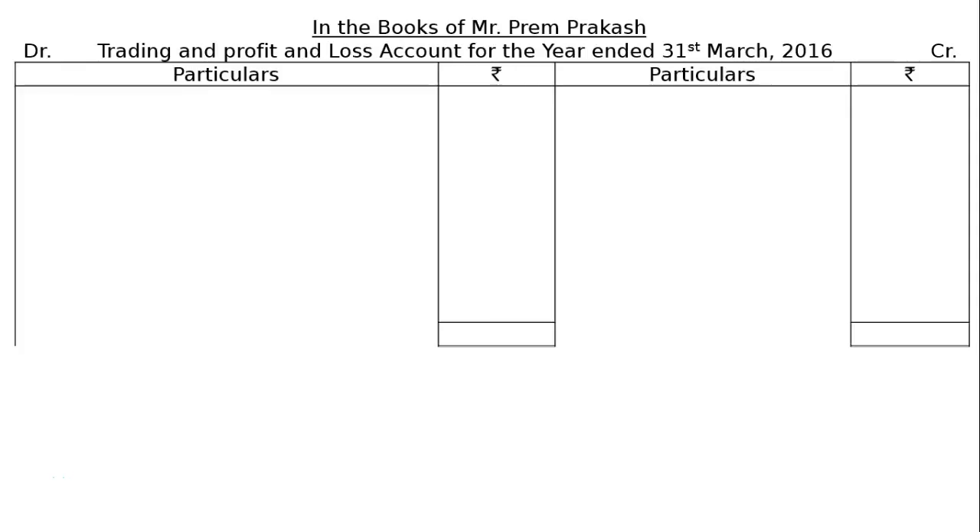The question is, following is the trial balance of Mr. Prem Prakash as at 31st March 2016. After going through the adjustments, we are required to prepare trading account and profit and loss account and balance sheet as at 31st March 2016. Hence, in the books of Prem Prakash, trading and profit and loss account for the year ended 31st March 2016.